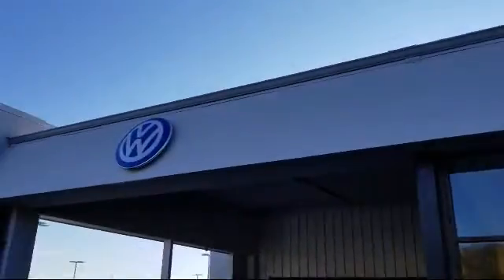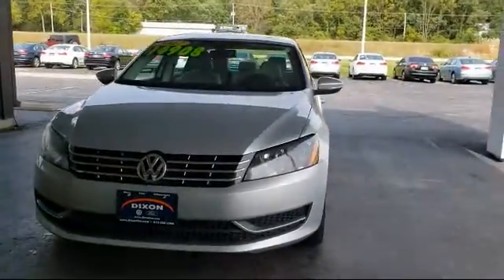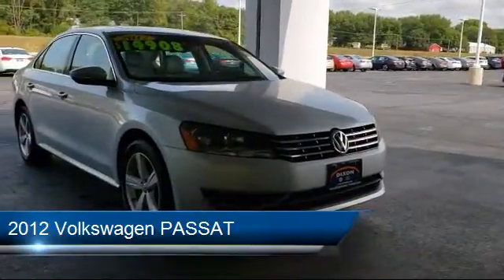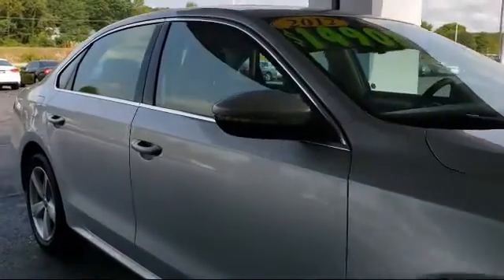Welcome to Dixon Volkswagen, your premier destination for purchasing a vehicle. Here's a look at another one of our great vehicles in inventory. It comes equipped with a leather-wrapped steering wheel, tire pressure monitoring system, steering wheel controls, and Sirius XM satellite radio.